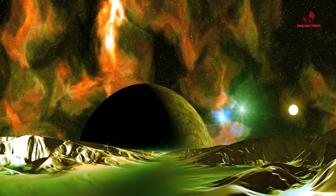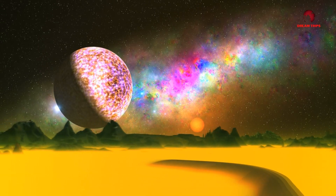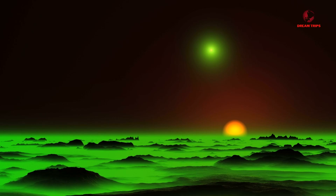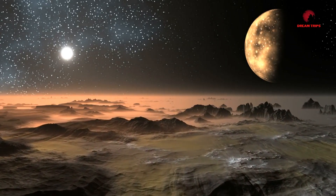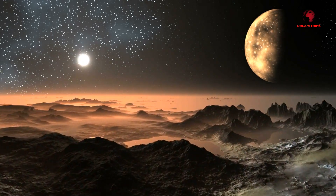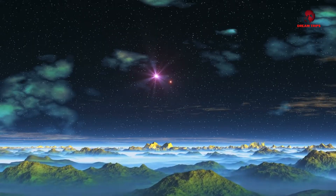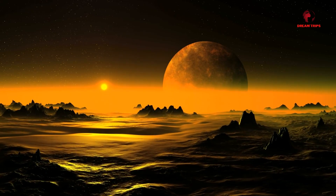Have we finally found the answer to one of humanity's oldest questions? Are we alone in the universe? The James Webb Space Telescope, JWST, may have just brought us one step closer to a revolutionary discovery. Meet K2-18b, a distant exoplanet that has suddenly found itself at the forefront of astrobiological research.